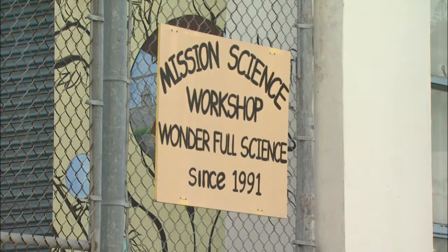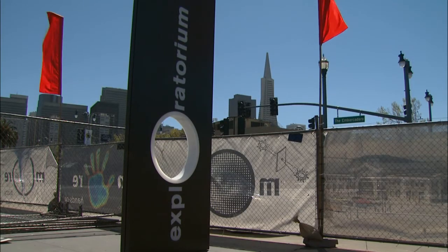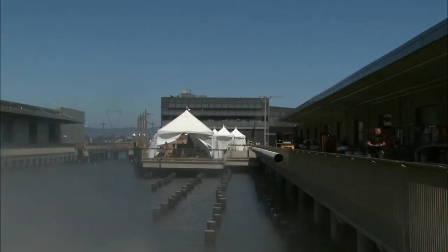Teachers come to the Exploratorium wanting to learn how to make their classrooms more hands-on and inquiry-rich. Staff teach them how to take large $50,000 exhibits and make small tabletop versions for their classrooms. The goal of both science centers is the same: to inspire a keen interest in science by piquing the imaginations of visitors, children, parents, and teachers. The new Exploratorium opens on April 17th, with more details at kqed.org.